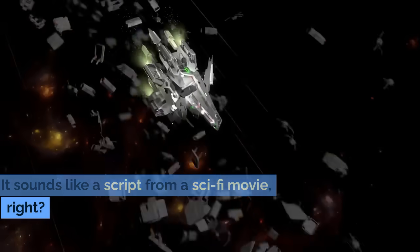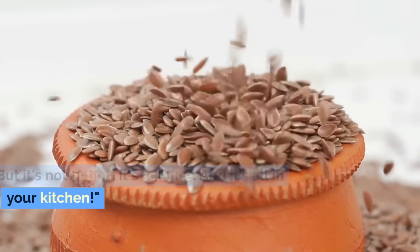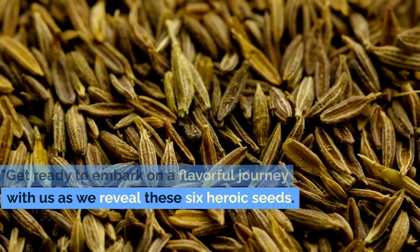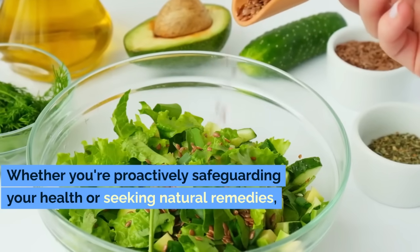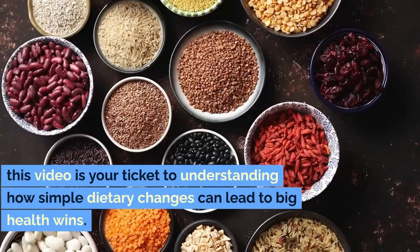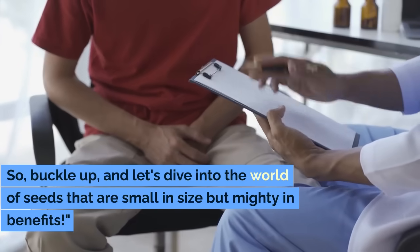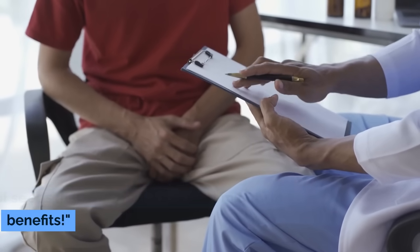It sounds like a script from a sci-fi movie, right? But it's not fiction, it's science, and it's all in your kitchen. Get ready to embark on a flavorful journey with us as we reveal these six heroic seeds. Whether you're proactively safeguarding your health or seeking natural remedies, this video is your ticket to understanding how simple dietary changes can lead to big health wins. So buckle up, and let's dive into the world of seeds that are small in size, but mighty in benefits.